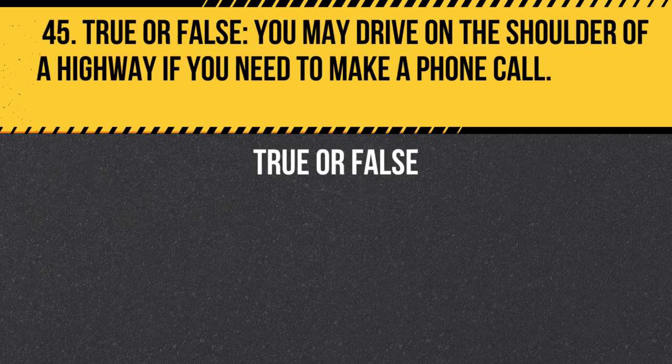Question 45. True or False. You may drive on the shoulder of a highway if you need to make a phone call. Answer: False. You may not drive on the shoulder of a highway unless it is necessary for an emergency or if directed by law enforcement or traffic signs.